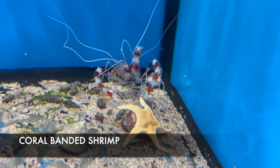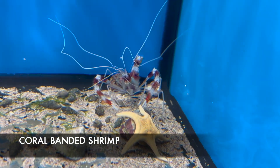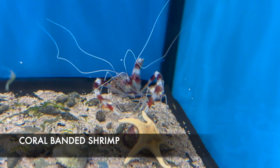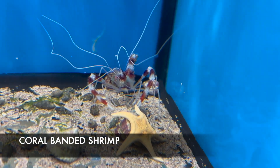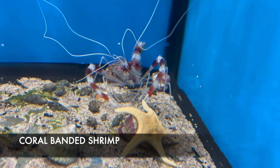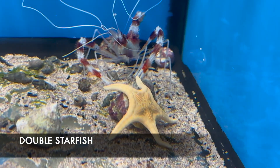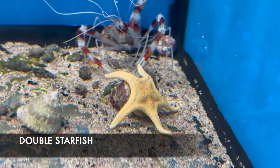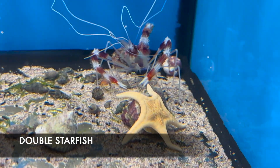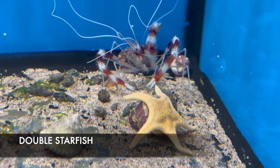We're going to point out two little animals in this video. One is this awesome coral banded shrimp with the really fun whiskers — coral banded shrimps are awesome members of your cleanup crew, mostly fish safe, though they do have pretty big pinchers. The other animal is this cool double starfish — called a double star because it actually has another star on the top of its body. These are deemed reef safe, though I'd call them reef safe with caution.